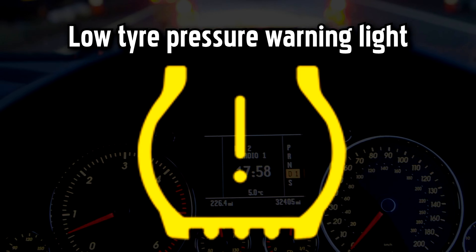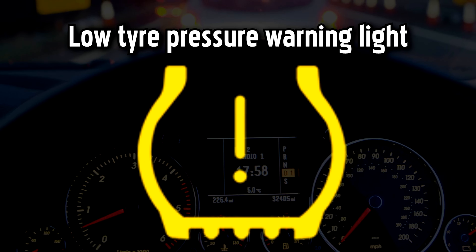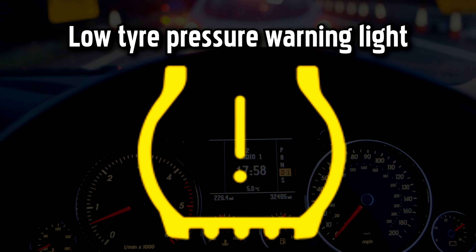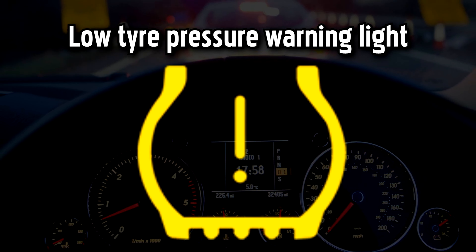Low Tire Pressure Warning Light. Many Mercedes-Benz cars are now fitted with tire pressure monitoring systems that will let you know when the pressure falls. This could happen over time or it could be because of a puncture.